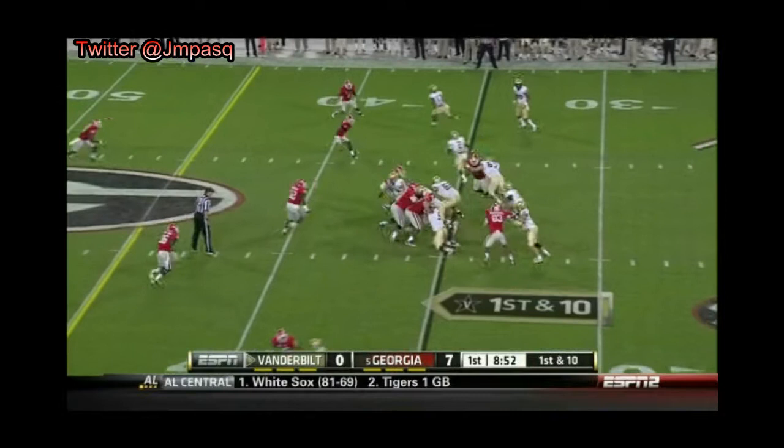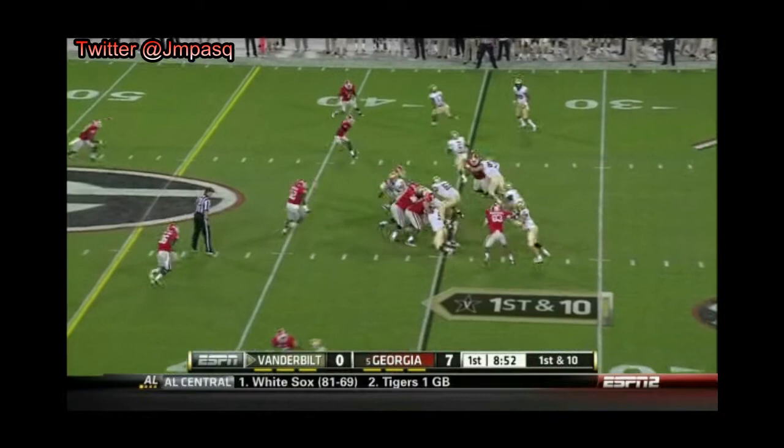Three receiver formation. Rodgers keeps it, largely running it right at this front seven.